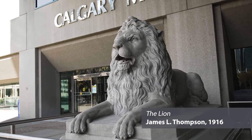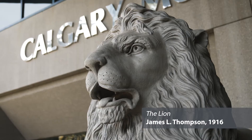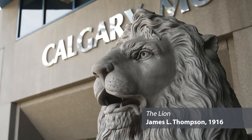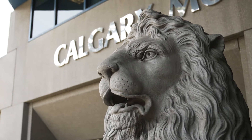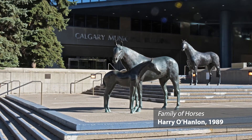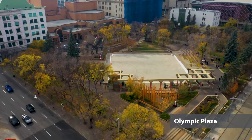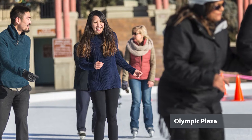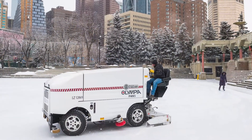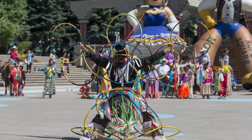The Lion is one of the four original lions that were once on the Centre Street Bridge. It weighs 12,600 kilograms and was modeled after the bronze lions in London, England's Trafalgar Square. The Family of Horses is a bronze sculpture that signifies the bond, kinship, and strength among families. Across the street is Olympic Plaza, which was built for the medal ceremonies for the Olympic Winter Games. It has the only refrigerated outdoor ice surface in the city, converts to a splash park in the summer, and is used for special events.